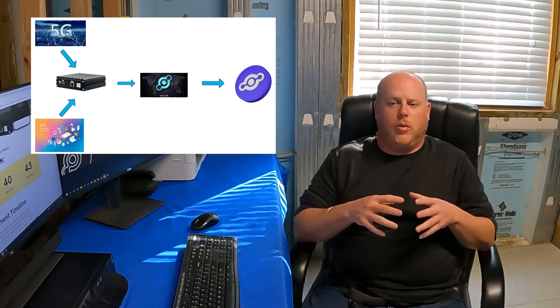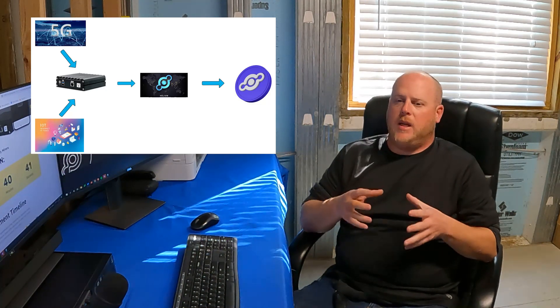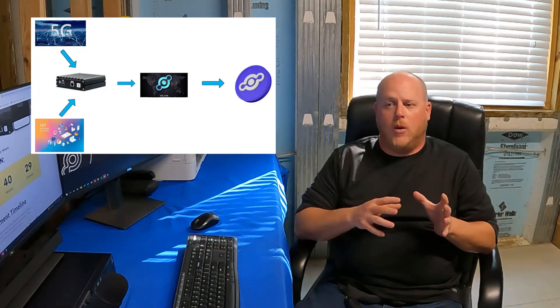First, we can actually deploy this gateway as a standalone HNT miner — just like a RAK V2 or a Bobcat — and mine HNT for proof of coverage and data transfer. The second thing is that we can also use this gateway to provide 5G coverage for cellular devices like cell phones and tablets. In both cases, we earn HNT rewards for providing coverage and passing data onto the Helium network.